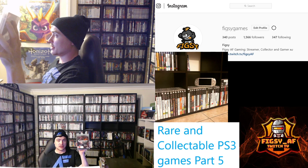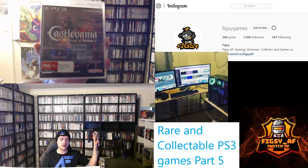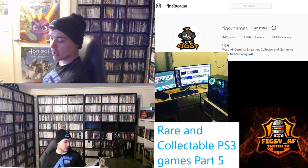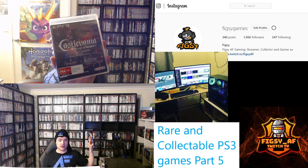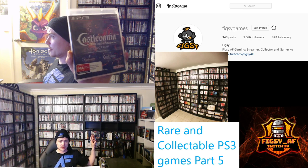Next we've got the Castlevania Collection. This includes Castlevania Lords of Shadow 1 with all the DLC, as well as a demo for number 2. This is quite cheap online and you can find it in the wild too, though it's not too common. If you can get this under $20, I'd recommend picking it up.